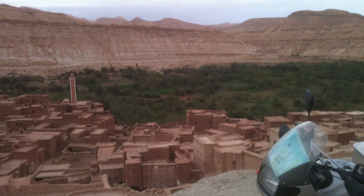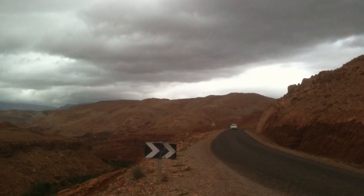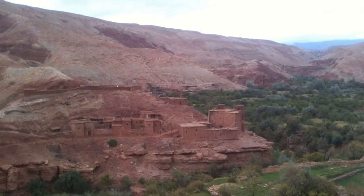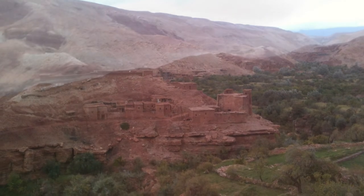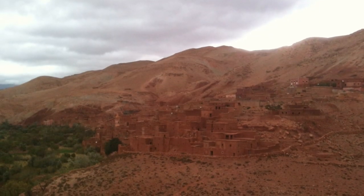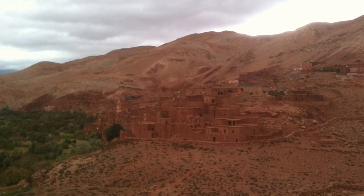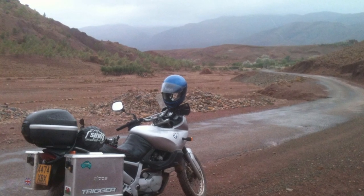Continuing north, the road joins the Tizi n'Tichka Pass — a dramatic road but fairly busy. Having cleared the mountains it was a long run into Marrakesh, mostly in the dark; at night Moroccan roads are not for the faint-hearted. From Marrakesh I used the excellent motorway, akin to driving through France, all the way back to Tangier, then a two-day ride across Spain and home on the boat to the UK.